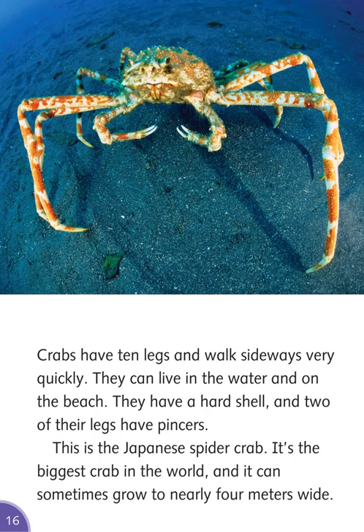Crabs have ten legs and walk sideways very quickly. They can live in the water and on the beach. They have a hard shell, and two of their legs have pincers. This is the Japanese spider crab — it's the biggest crab in the world, and it can sometimes grow to nearly four meters wide.